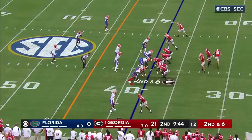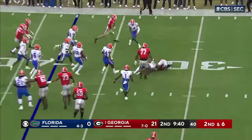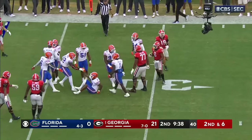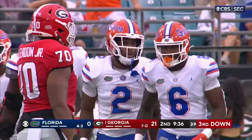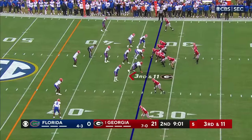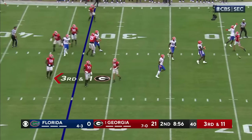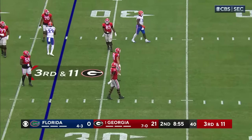Here's the throw out in the flat to McIntosh — going nowhere, that'll lose yardage. Kamari Bernie — nice play defensively. They're going to come after Bennett — he's got a guy right in his face and had it swatted down. He was trying to get it to Bowers.